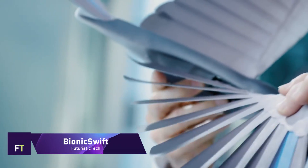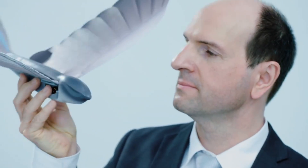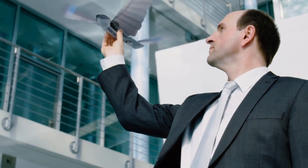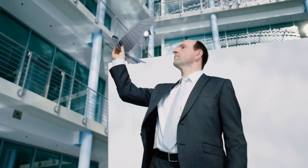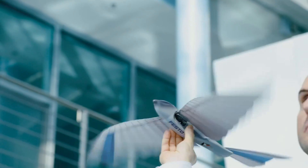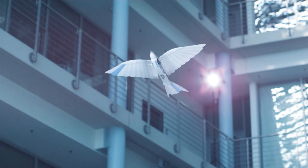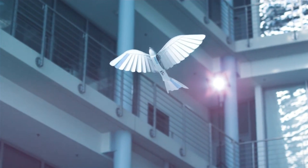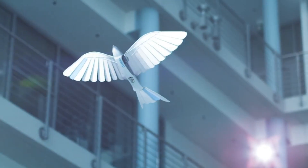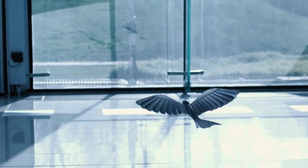One such robotic bird is the FESTO BIONIC SWIFT, which can fly just like a live bird. Its dimensions are 44.5 cm in length and 68 cm in wingspan, and it weighs only 42 grams thanks to its lightweight construction. The wings are constructed of a lightweight, flexible, and sturdy foam that mimics the look of bird feathers. When the wing is in an upstroke, its individual segments spread out to let air flow through it; when in a downstroke, their segments close to provide additional thrust.